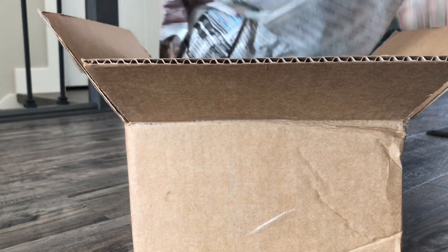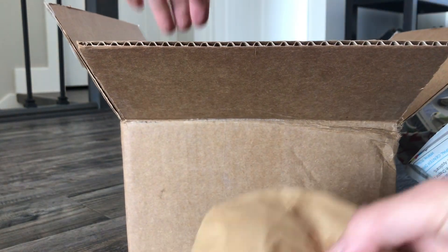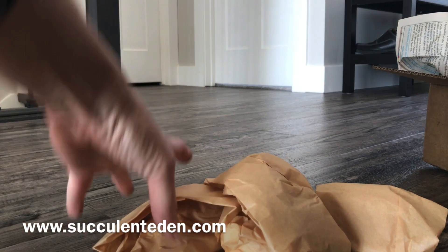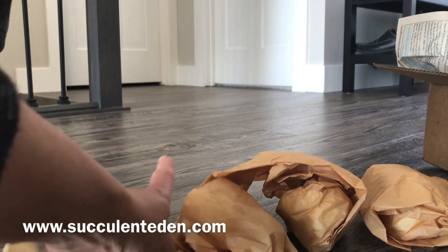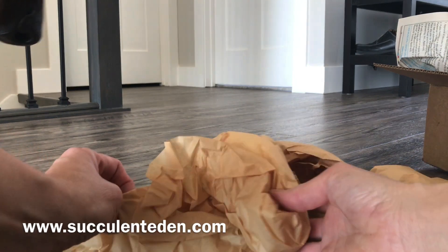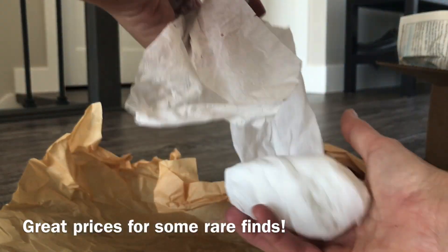Let's see what's in this one. It should be three plants. Let's see what we have. These plants are from Michelle and her website where you can purchase succulents and Korean imports. I really recommend her — I have purchased a few times already in the past and I was always satisfied.